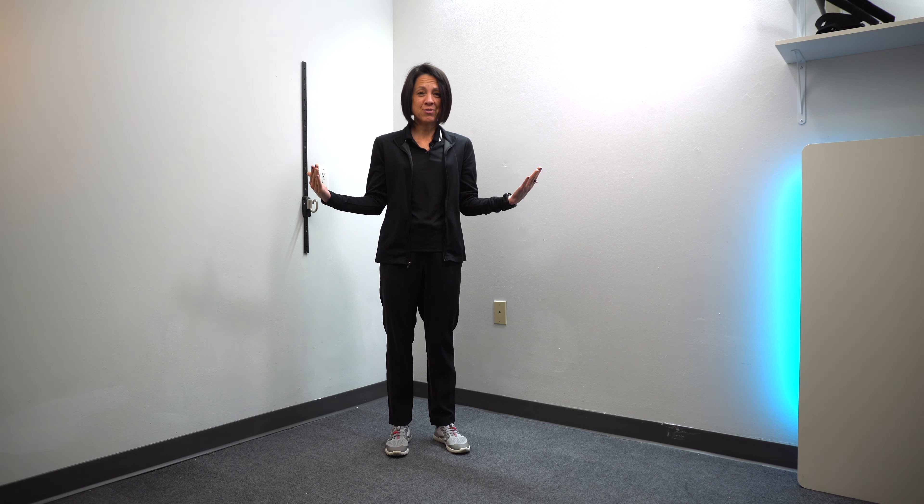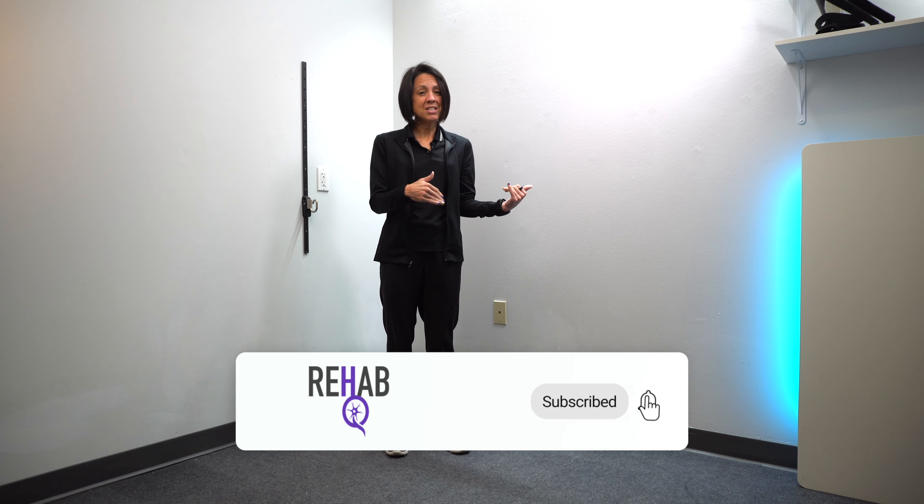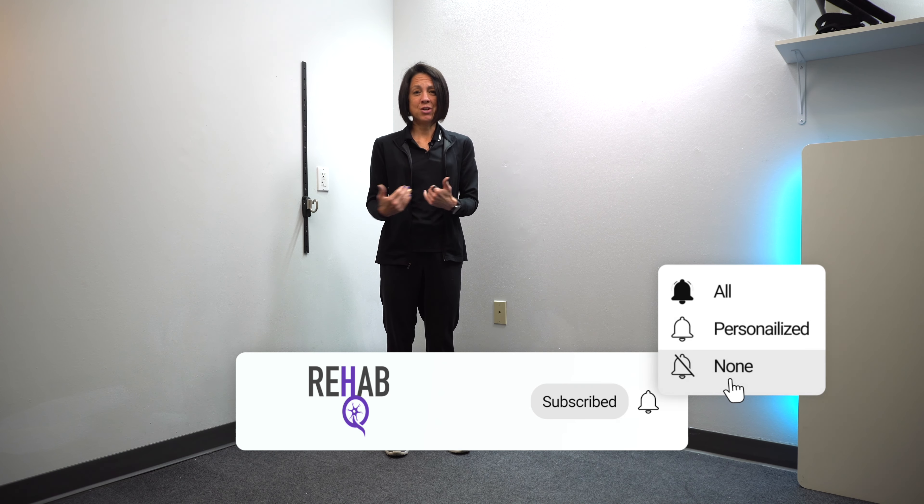That is it for this video. I hope you found it helpful. If you did and you like this kind of content, hit that subscribe button and turn on the notification bell — it really helps this channel and gets these videos out to more people. I enjoyed spending time with you all today and I'll see you in the next video. Have a good day.